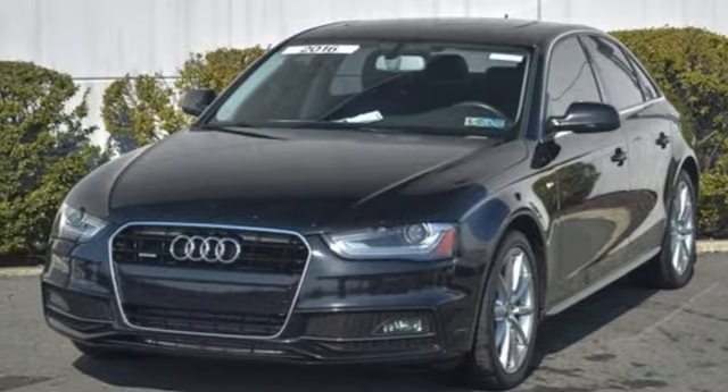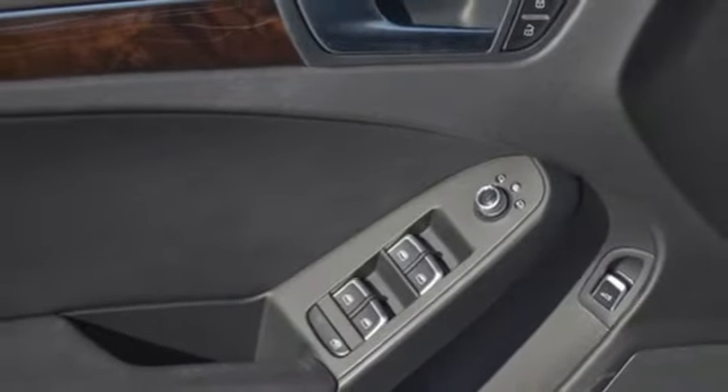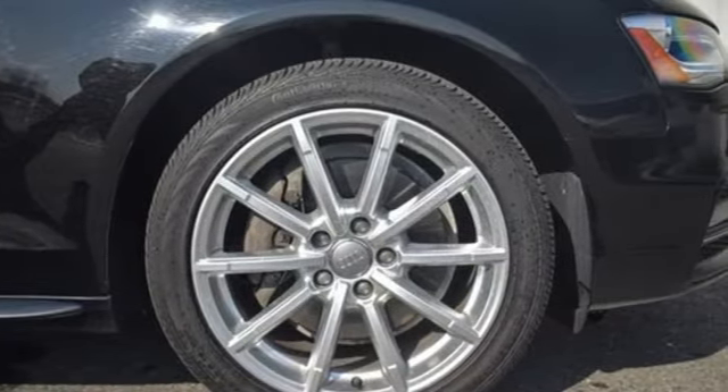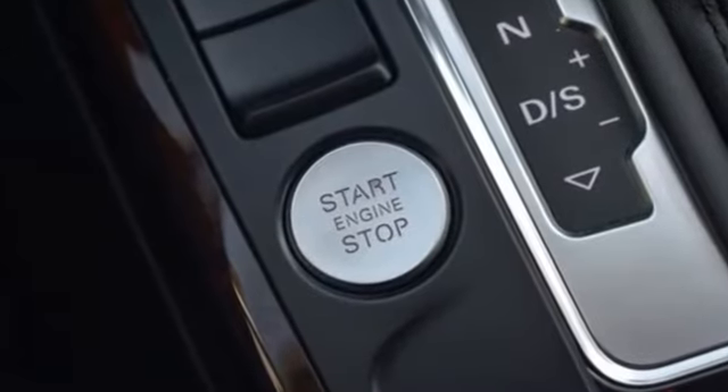Leather bucket seats, gas pressurized shocks, and intercooled turbo inline 4-cylinder engine. Motor Trend finds a little extra space and improved dynamics has taken what was already a great vehicle and bumped it up a notch.